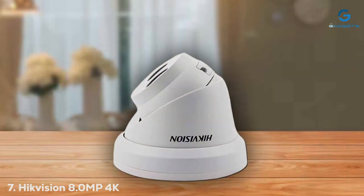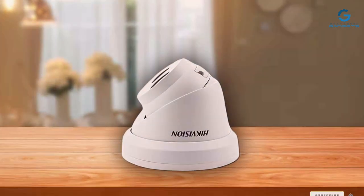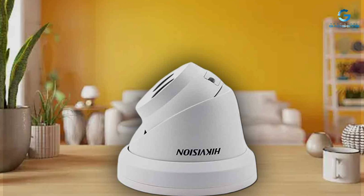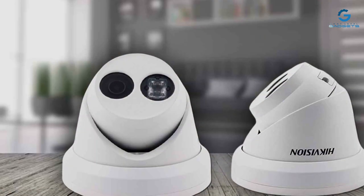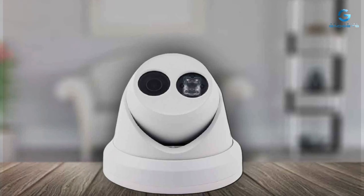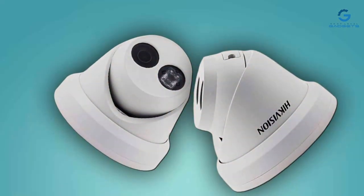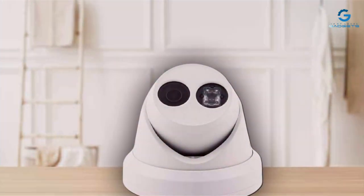Finally, number 7: The Hikvision 8.0 MP 4K Dome Camera is a professional-grade security camera known for its exceptional quality and performance. Its sleek dome design is both aesthetically pleasing and functional. Hikvision's commitment to quality is evident in the build of this camera. The 4K resolution ensures unparalleled clarity, making it an excellent choice for high-security applications. Its Wide Dynamic Range (WDR) technology optimizes image quality in challenging lighting conditions. Installation is straightforward thanks to Hikvision's user-friendly interface. The camera's durability is top-notch, with a vandal-proof and weatherproof construction, making it suitable for both indoor and outdoor use. One standout feature is its intelligent video analytics, which can detect and alert you to specific events such as intrusion or tampering. With advanced night vision and motion detection, the Hikvision Dome Camera provides comprehensive security coverage.